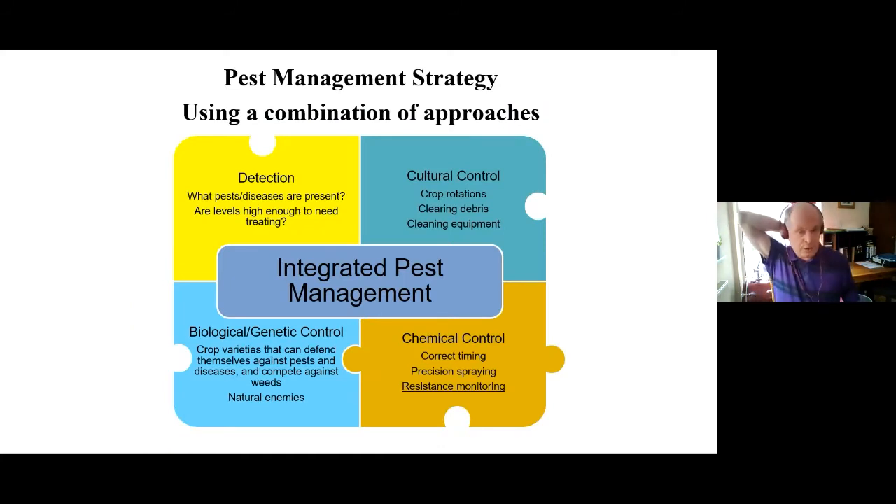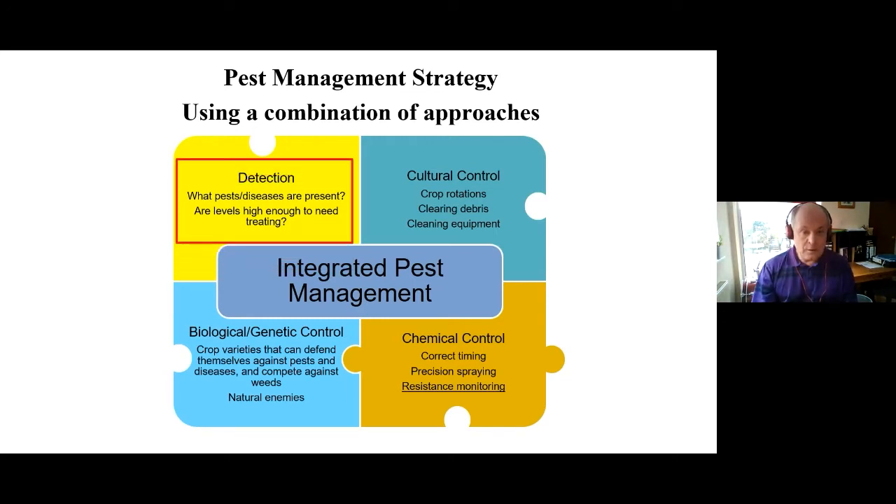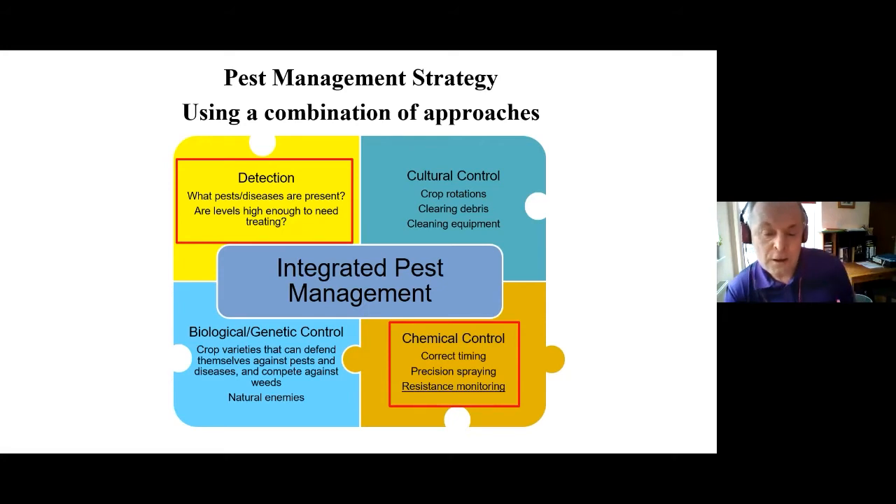Here's a summary of pest management strategies. Importantly, detection — which pests and diseases are present and are levels high enough to need treating? An important component of that still, as Lynn mentioned, is chemical control, with correct timing, getting the sprays in the right places, and very importantly, monitoring for any potential resistance to the chemicals being used.